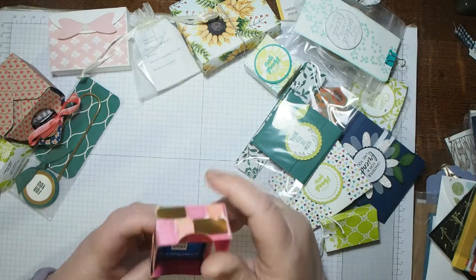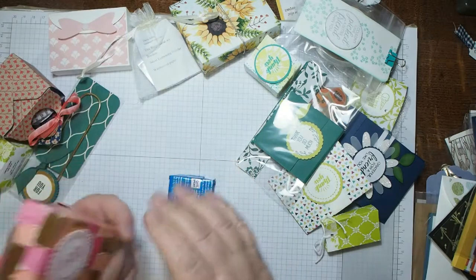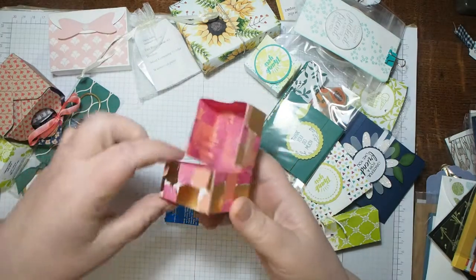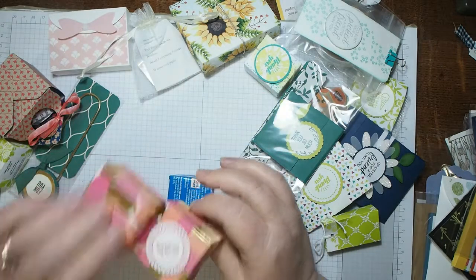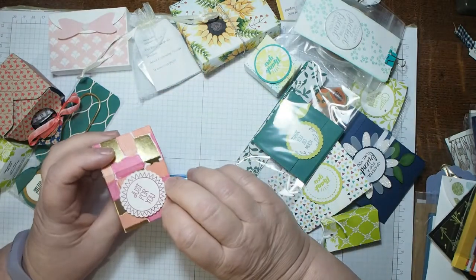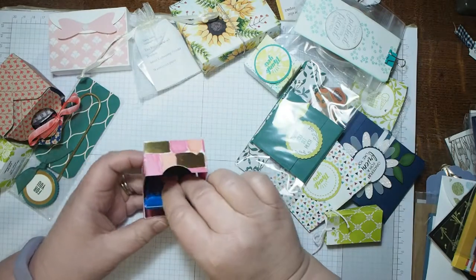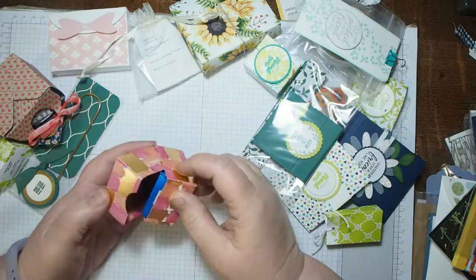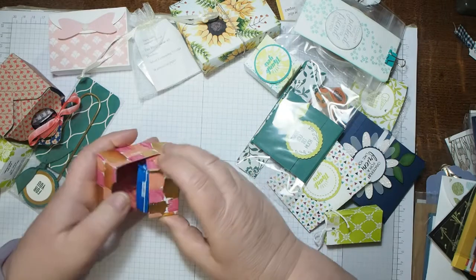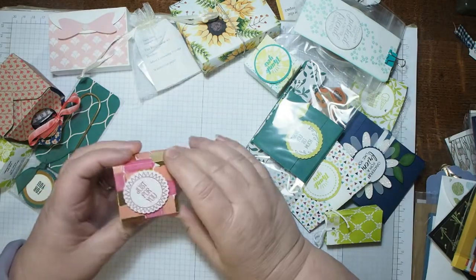Wow, I like this box — I think this was from my team leader Karen. Thank you very much, that's lovely — Ritter Sport chocolate! Just a nice wee size for a gift. You'll find Karen at Corrie Crafts.